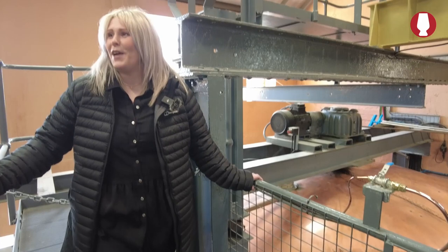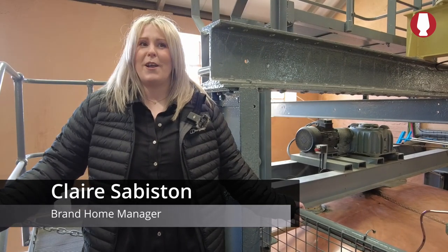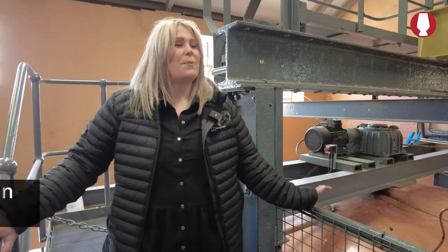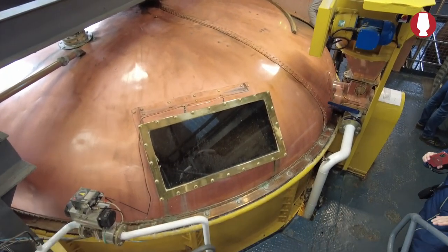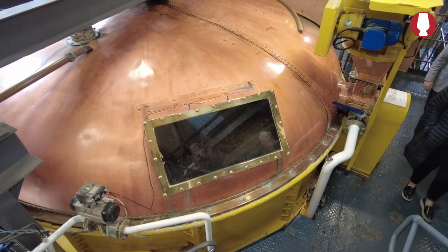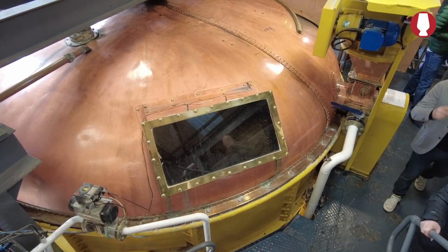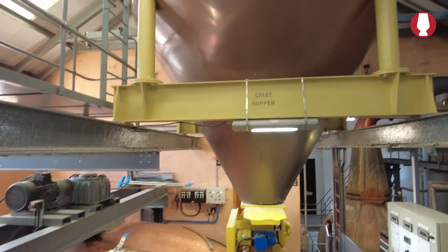The mash tun here is actually quite a rare mash tun — it's only one of three Victorian-era mash tuns left in production today. She's being replaced in the summer. She doesn't have much longer to go before her retirement. As Bruce says, we're mashing 24 times a week, and we'll use five tons of grist into the mash tun, and then our three waters.